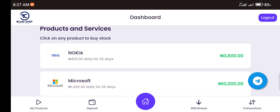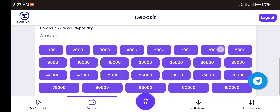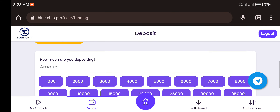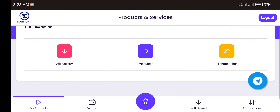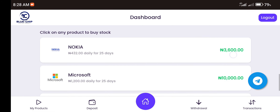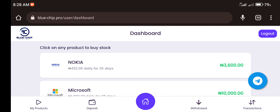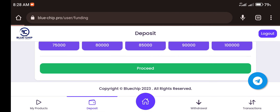The higher the amount you invest on this platform, the higher the daily commission you earn. To invest in any of these plans, you first need to make a deposit to fund your account. The minimum investment amount appears to be around 6,000 naira for the lowest plan. You can select an amount — for example 4,000 naira — and proceed.